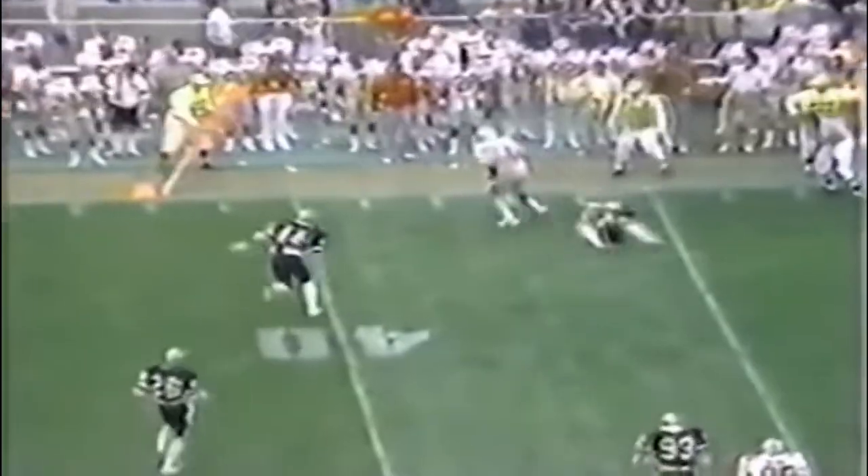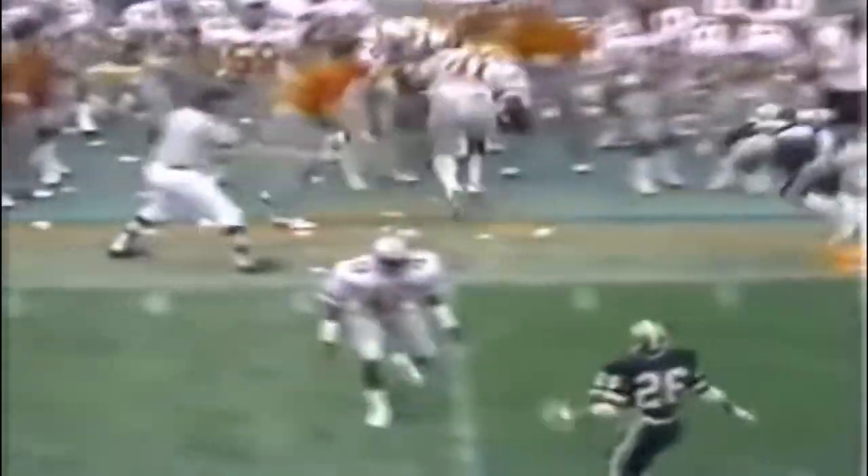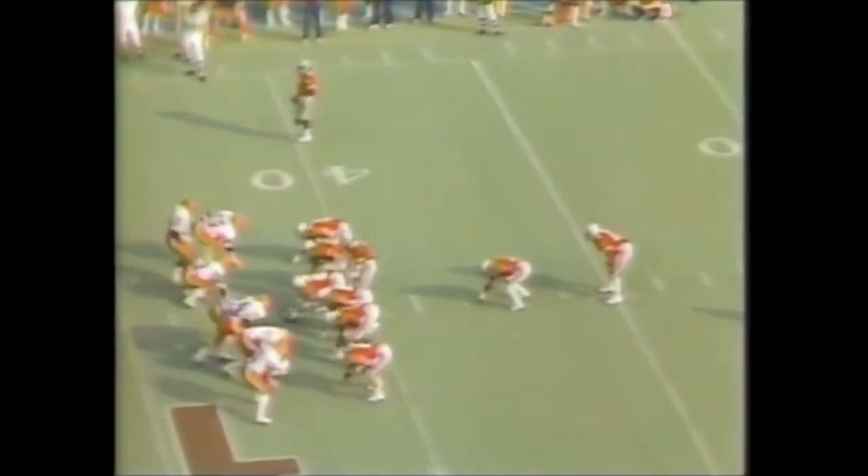Three wide outs. Tomzak going to throw a sideline route this time — it's Byers. Byers turns it up, gets out of bounds, another first down. He had his second best day in his career a week ago against the Boilermakers, passing for 280. Keith Byers ripping up the middle.